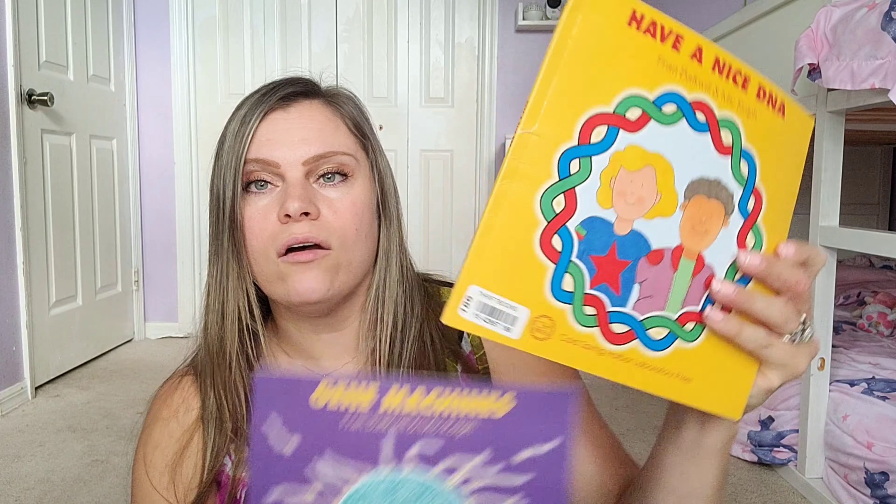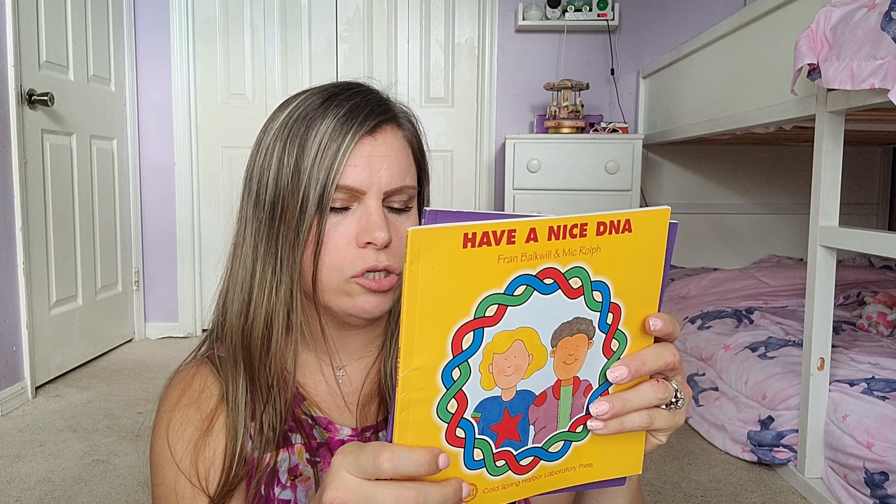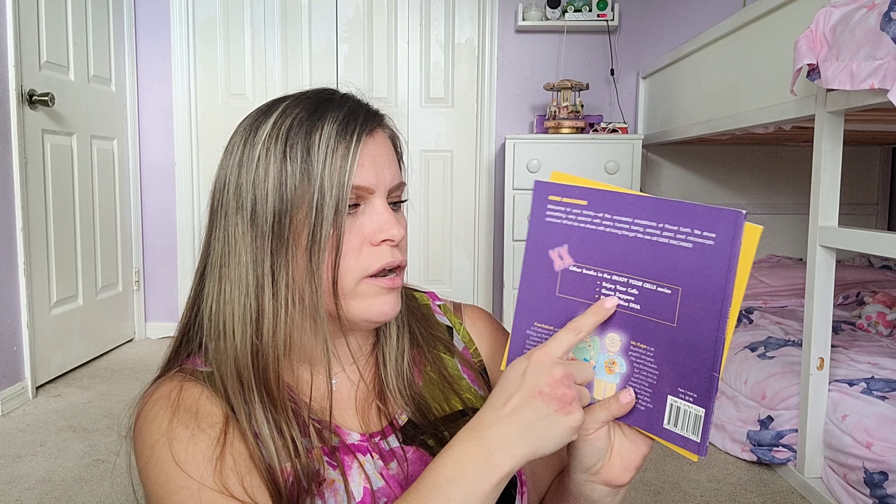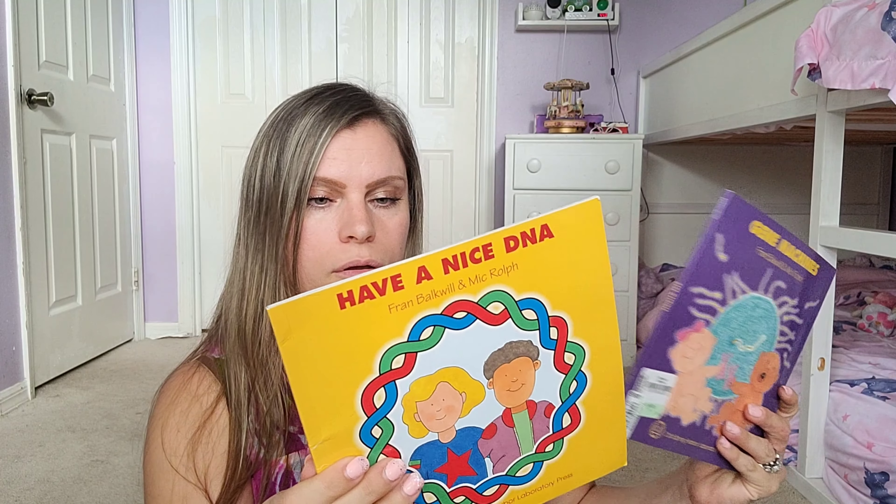Next I have two books in the same series: Gene Machine and Have a Nice DNA. The other books in this series are Enjoy Yourselves and Germ Zappers — I want to get those too but they weren't available on ThriftBooks yet, so I'll figure that out when we get to the human body unit in the second half of the year.